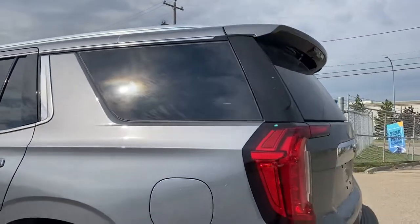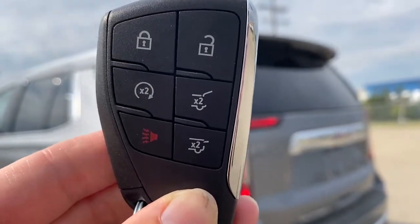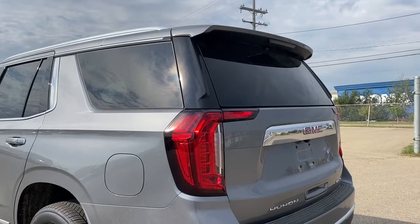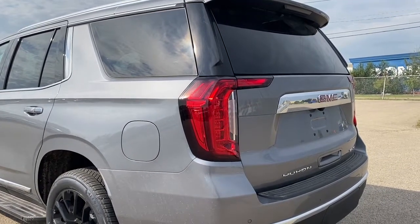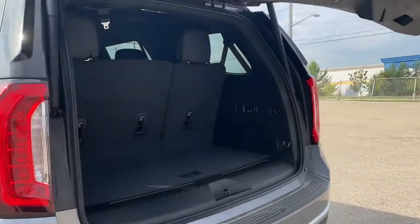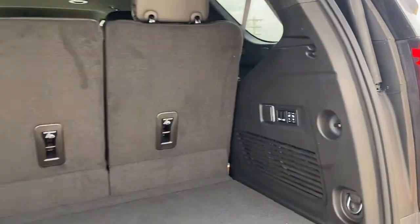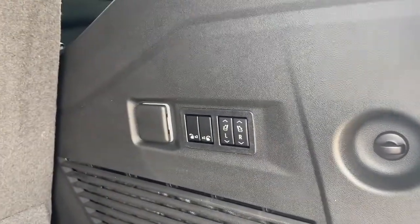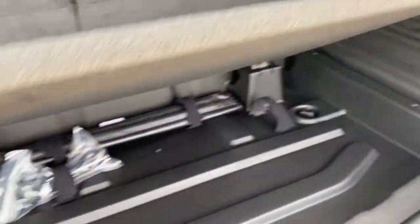As we make our way to the back, we have the power liftgate. We're able to use the key fob to open just the top glass portion of the liftgate or the entire liftgate altogether. I'm going to push that button twice and pop the entire thing open. In the trunk, plenty of cargo storage space, the buttons to fold the second and third row seats down, a power plug-in, cargo hooks, and a storage compartment down below.